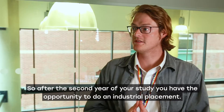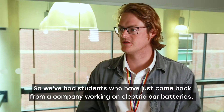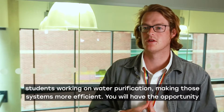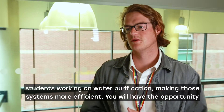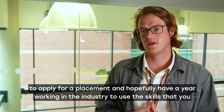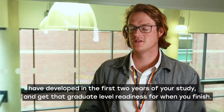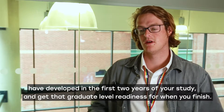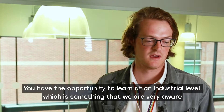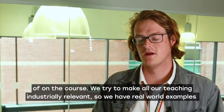After the second year of your study, you'll have the opportunity to do an industrial placement. We've had students who've just come back from companies working on electric car batteries, students working on water purification making those systems more efficient. So you'll have the opportunity to apply for a placement and hopefully have a year working in industry to use the skills that you've developed in the first two years of your study, and get that graduate-level readiness for when you finish.